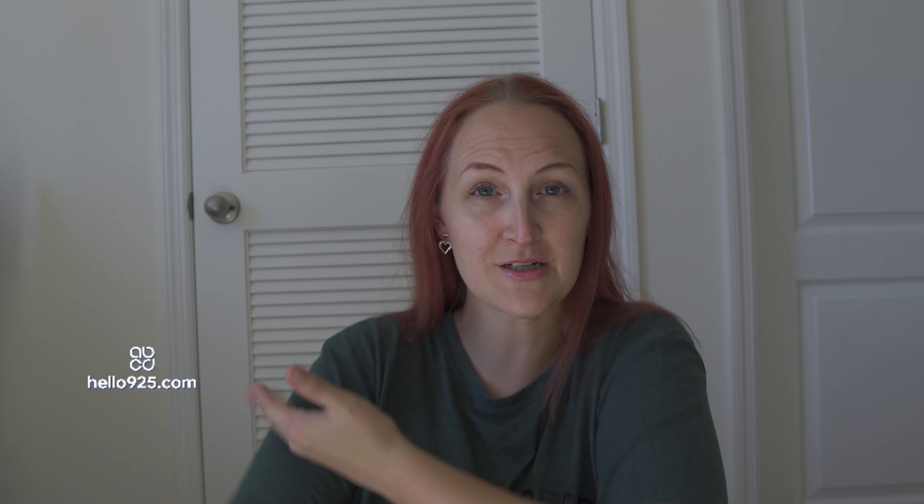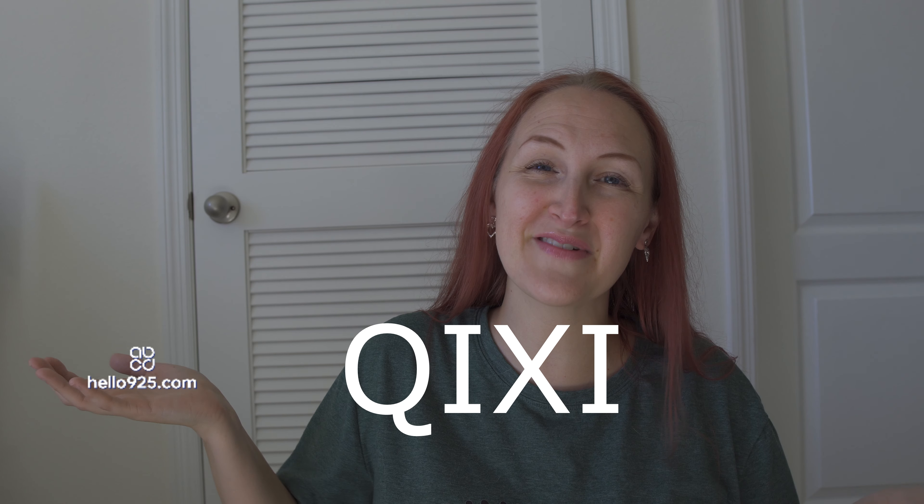Thank you again so much to QYXI for sending me these beautiful earrings. I'm going to go get on with my day, which includes more YouTube filming. I got to run to the grocery store and do a couple of holiday things, so I'm all ready to go. Thank you so much for watching and I will see you soon.